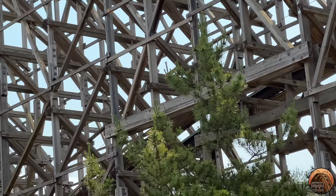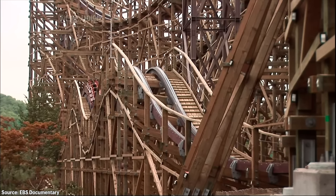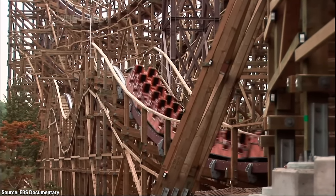When news released that T-Express would be closing for retracking of its El Toro section, many assumed or hoped that Everland would choose to retrack T-Express with OEM prefab wooden track rails from Intamin. But thanks to an anonymous viewer of the channel, we can now confirm that T-Express is not being retracked with Intamin's prefab wooden track system, and is instead receiving RMC's Steel 208 Retrack Rails.